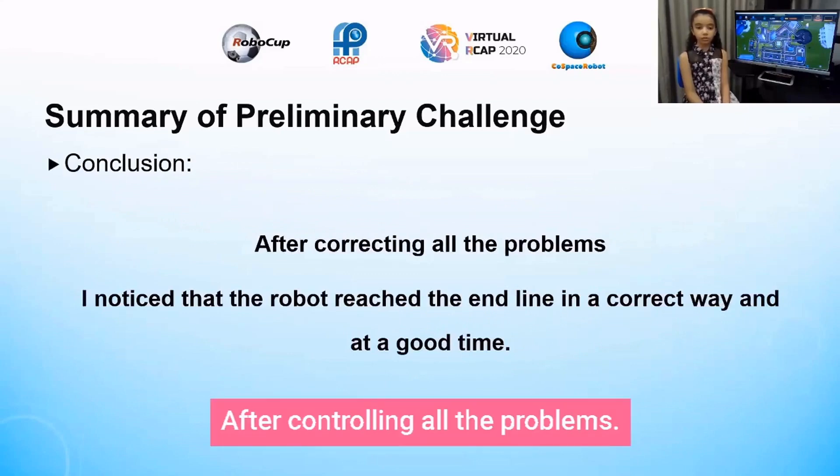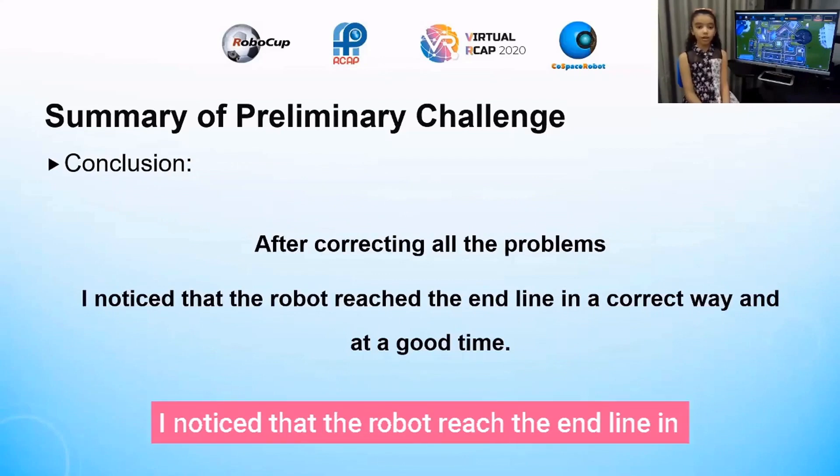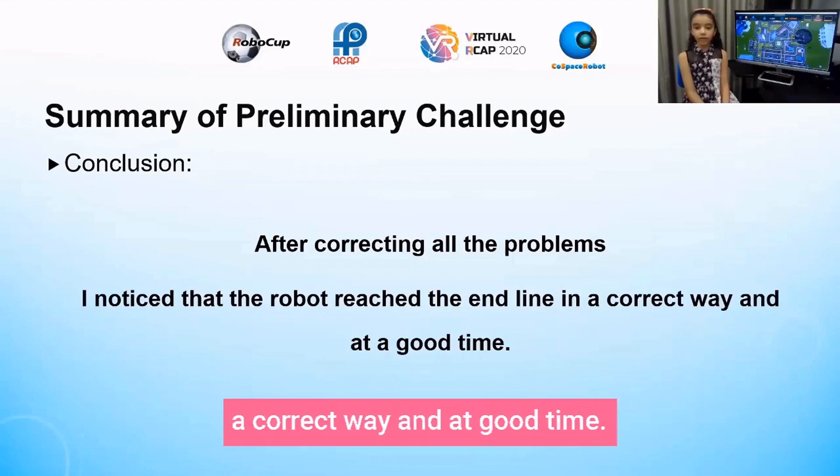After controlling all the problems, I noticed that the robot reached the end line in a correct way and at a good time.